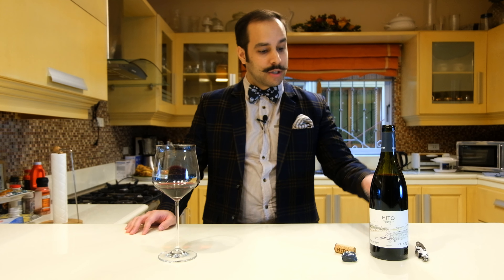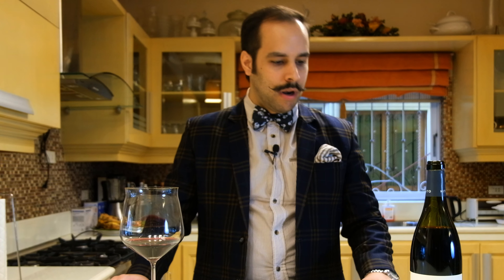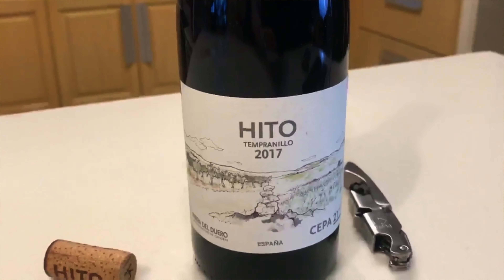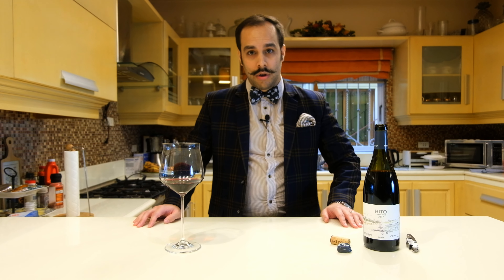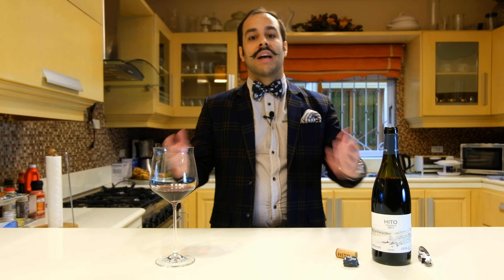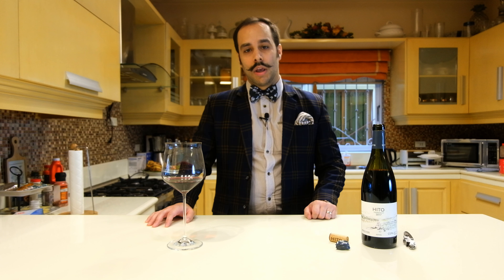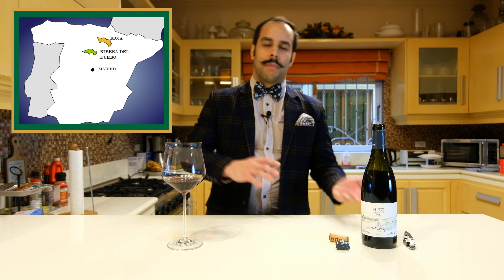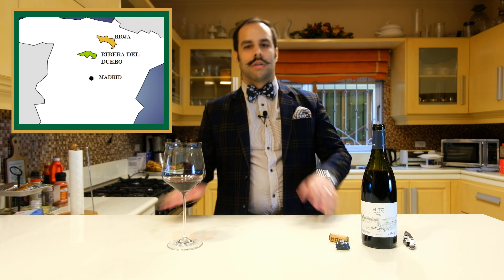Today I'm going to talk about a Spanish wine which comes from the winery Bodega SEPA 21, and the name is HITO. This wine comes from the Ribera del Duero wine region, which is maybe not as famous as Rioja, but is definitely one of the best wine regions in Spain. It is located at the northern part of Madrid and the southern part of the Rioja region.